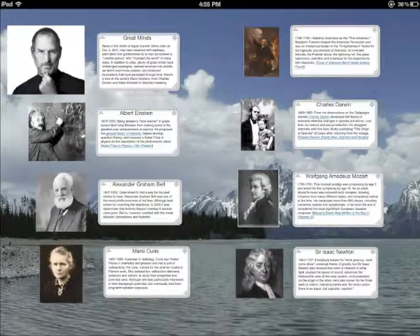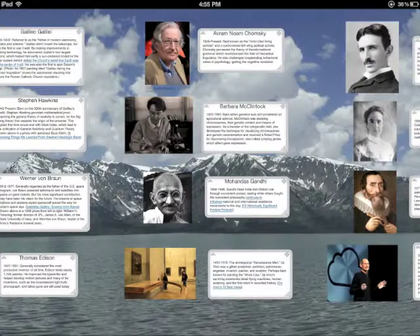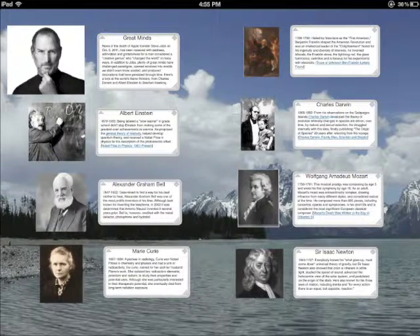Well, you can use Isla in your own way, as Isla is dedicated to unleash creativity and make learning, teaching, and knowledge sharing a fun experience. Thank you for watching.